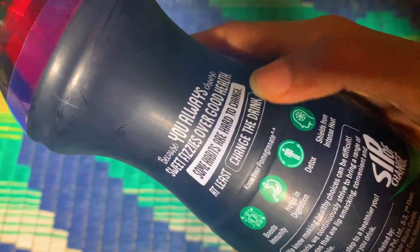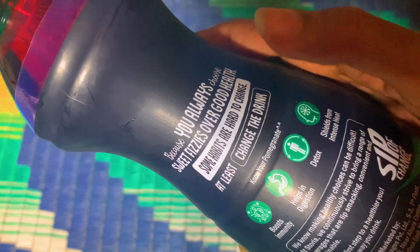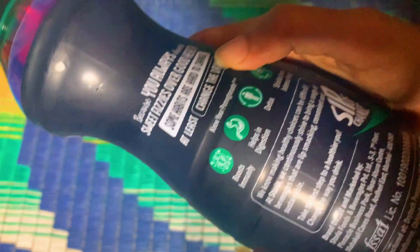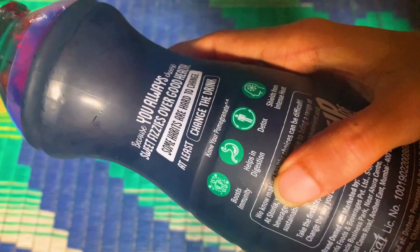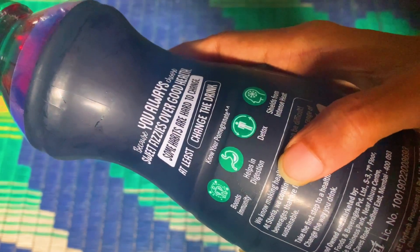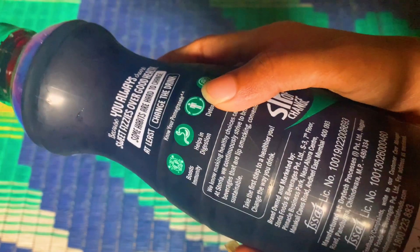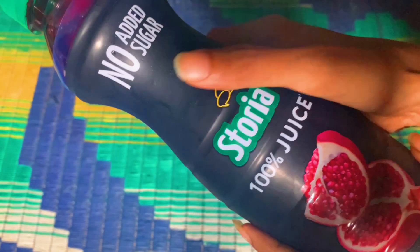Over here you can see they have mentioned: 'Because you always choose sweet veggies over good health, some habits are hard to change — at least change the drink.' And here they mention it boosts immunity, helps in digestion, detoxes, and shields from intense heat.